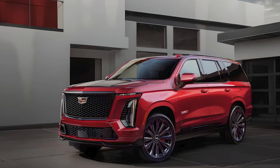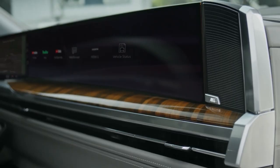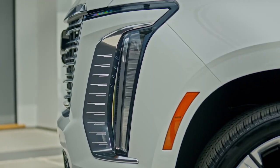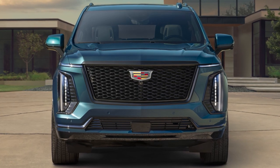With its striking design, state-of-the-art technology, powerful performance, and advanced safety features, it caters to those who demand the best. Will it be your choice? Share your thoughts in the comments.